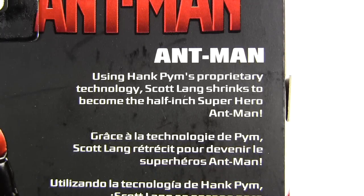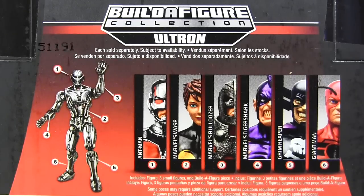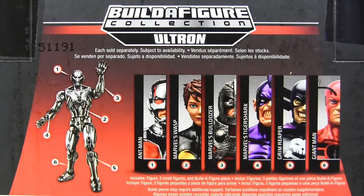But before those two square off, let's look at the packaging back of the Legends one. The brief bio reads: using Hank Pym's proprietary technology, Scott Lang shrinks to become the half-inch superhero Ant-Man. If his Ant-Man half-inch might be a bit generous — and of course this is from the Ultron builder figure wave, Ultron in the comics being a creation of Hank Pym Ant-Man.